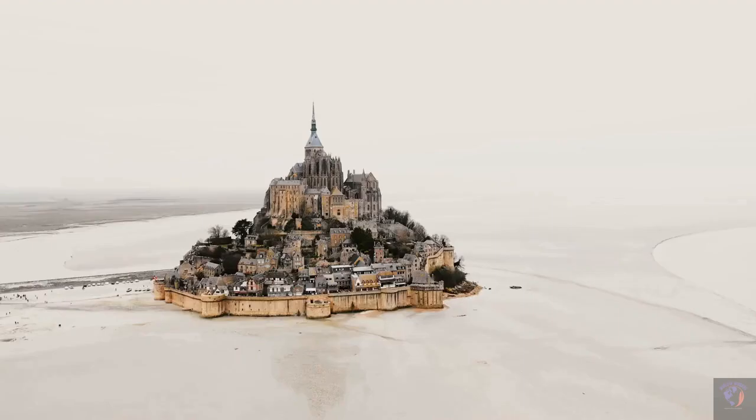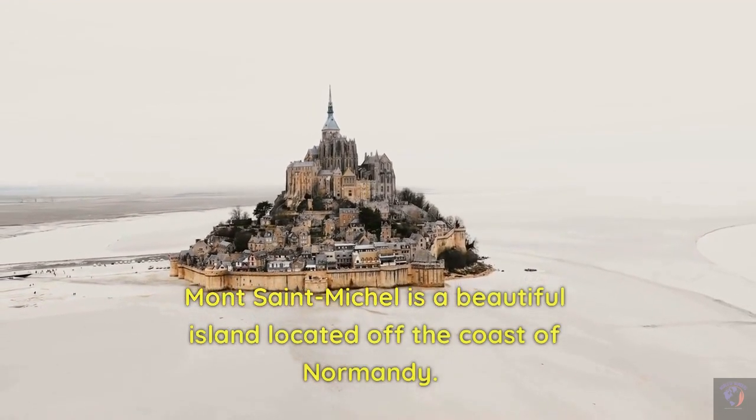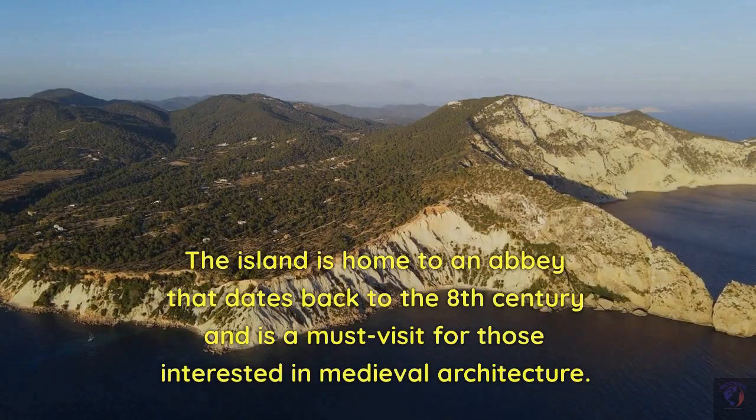Mont Saint-Michel. Mont Saint-Michel is a beautiful island located off the coast of Normandy. The island is home to an abbey that dates back to the 8th century and is a must-visit for those interested in medieval architecture.